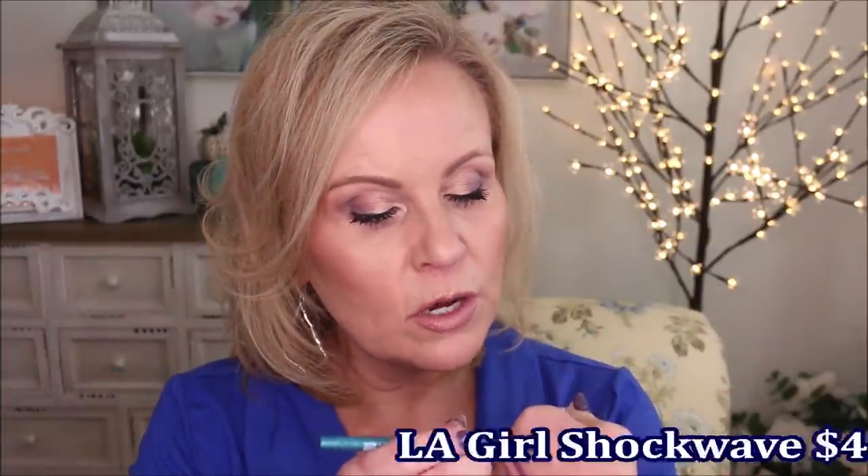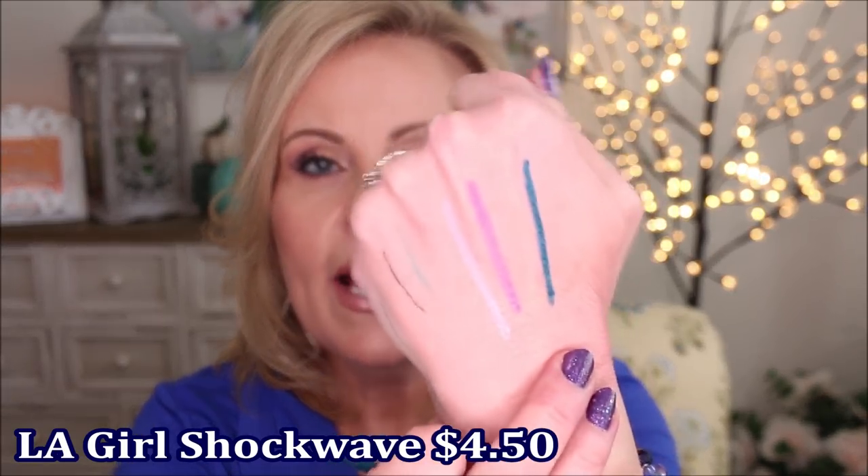I was also impressed with this one from LA Girl — the Shockwave liners. This one is called Ocean, a bright teal blue. This one is better for a smudgy liner. They have tons of colors and also lip liners which I'm impressed with as well. These all stay in your water line for a good four to six hours. I don't feel like anything really stays 24 hours, but these are all really great liners for being budge-proof.